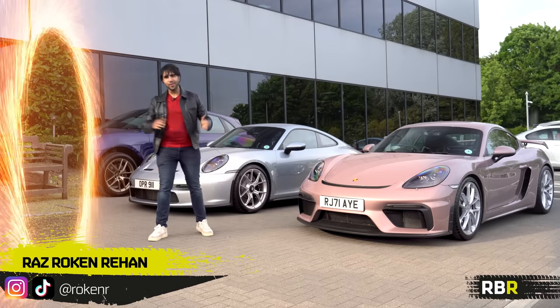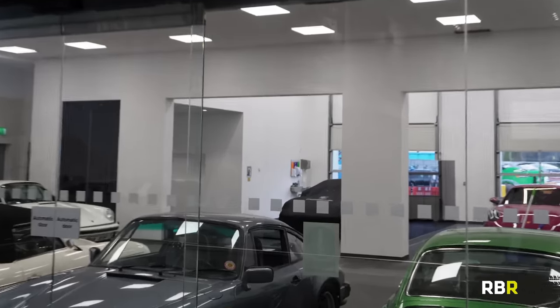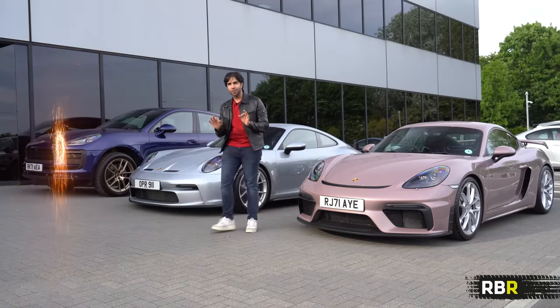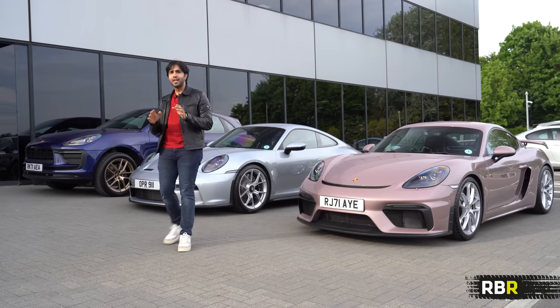That's what we call emission-free travel, Doctor Strange style. Welcome back to RBR. Today I'm collecting my brand new 911 992 GTS here from the Reading HQ, but first, as you can see around me, we're surrounded by some awesome press cars because Reading is the HQ for Porsche in the UK.